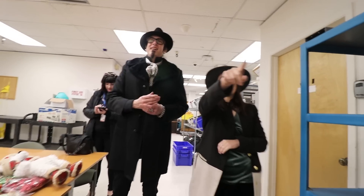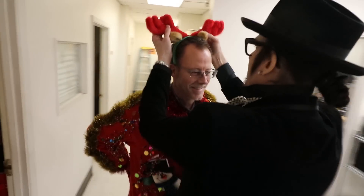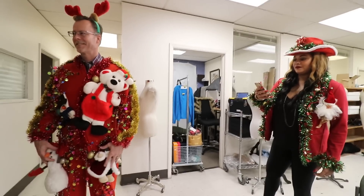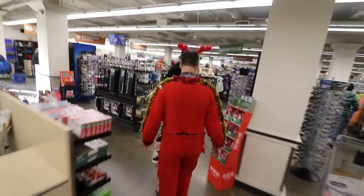They dress up in the DIY outfits — one person is wearing a big present costume — and decide to do a runway show through the store. They head over to the Christmas area for the walk, Gary being a great sport about the whole thing.